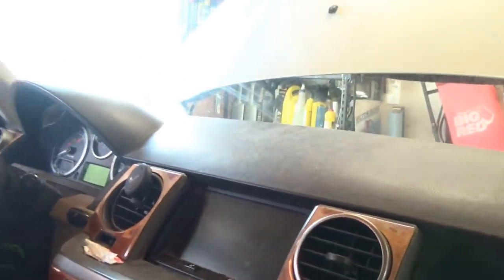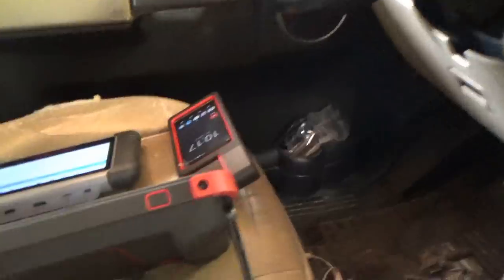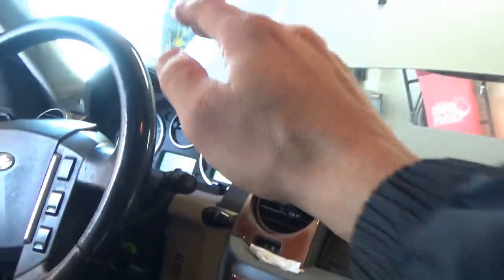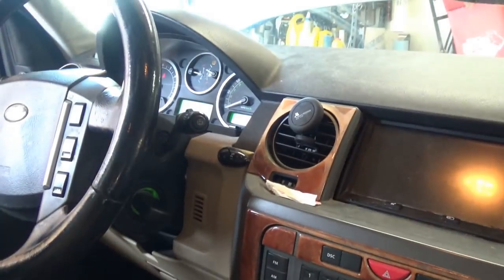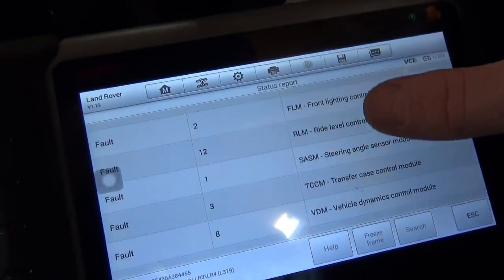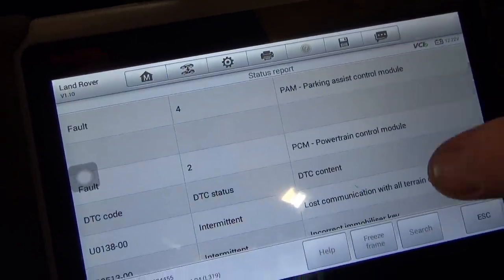First thing, hook up a scanner and do a full vehicle scan. The Think Tool Pro fell on its face — it was doing the full health check and when it got to the instrument panel cluster it just kicked me out. So I tried the little Autel — I normally just use this for TPMS — but you can do a full code scan and it actually went through and completed the health report. Let's look at the trouble codes; there are a lot of them.